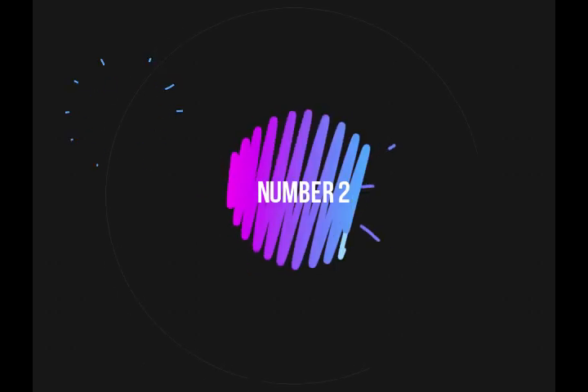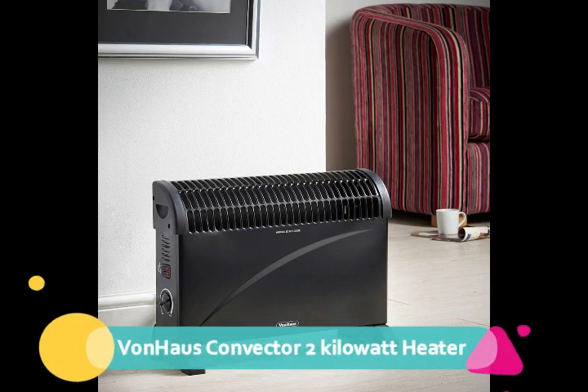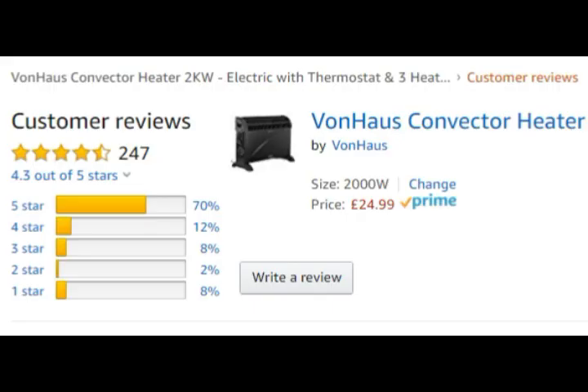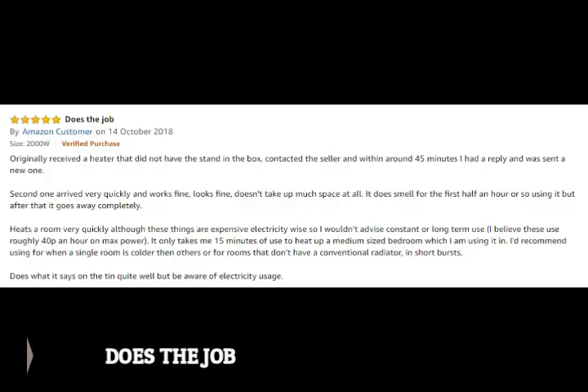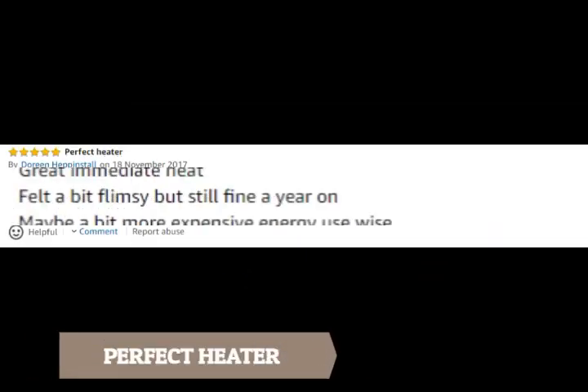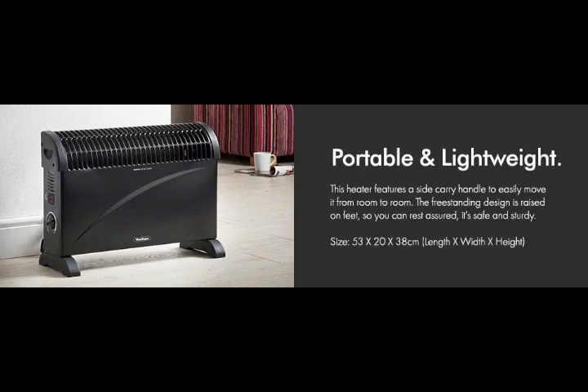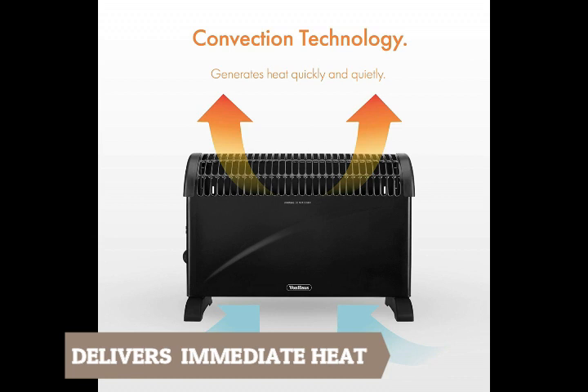At number 2, Von Haus's Convector 2 Kilowatt Heater. This oil-free heater retails for around £25, and has over 65% 5-star rating, with reviews like: does the job, perfect heater, great value, lightweight, immediate heat, and excellent. This handy and portable heater delivers immediate heat.